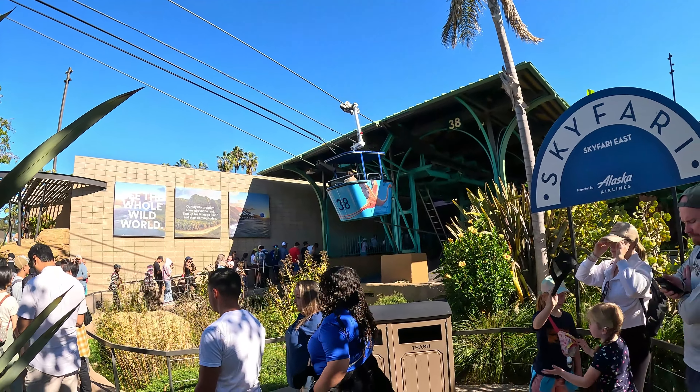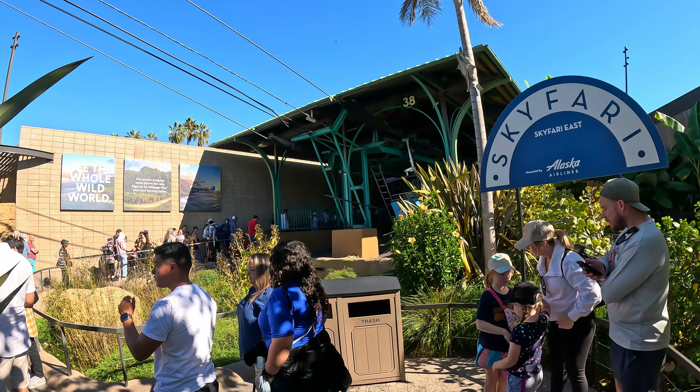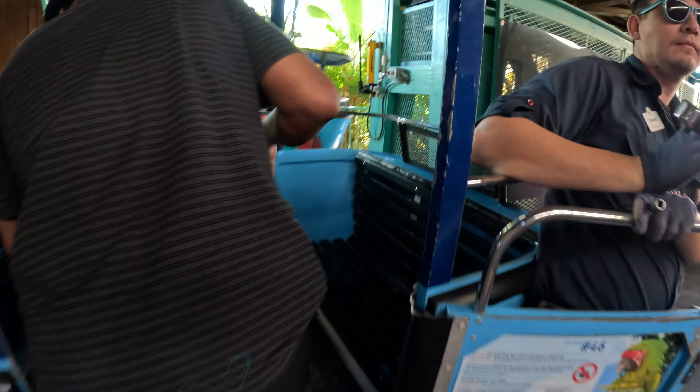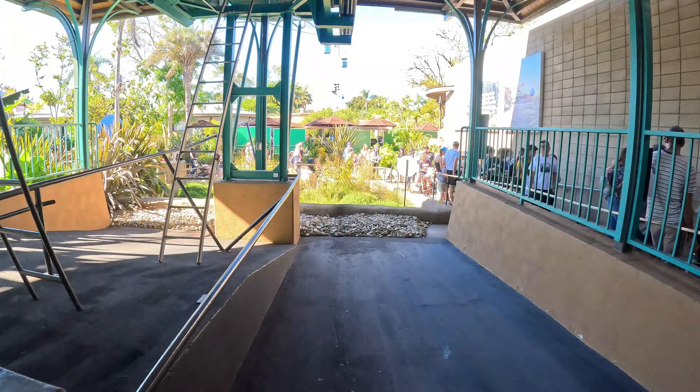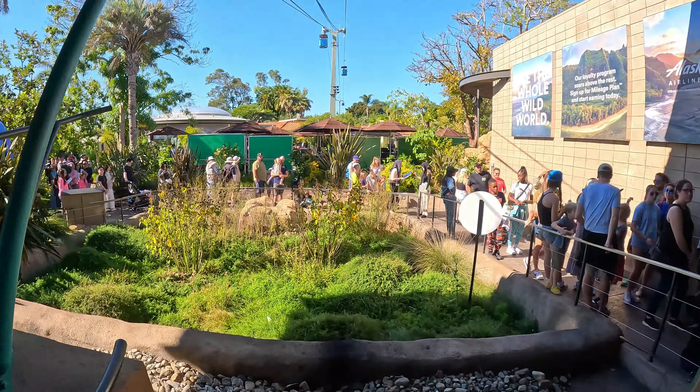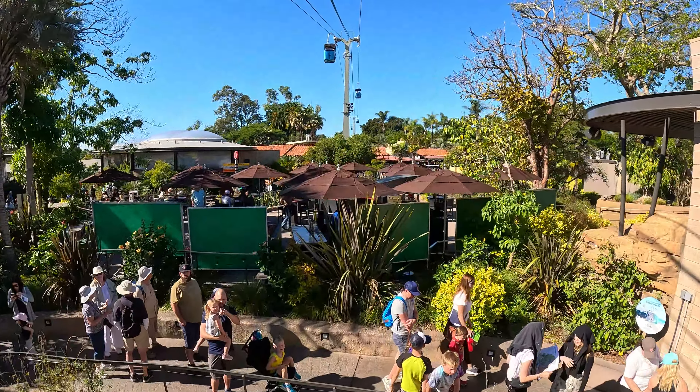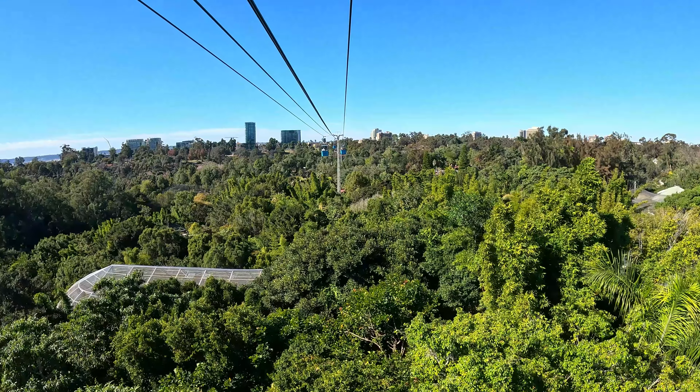This also connects to the Skyfari, which I'll explain later. We will be back to where we started after the ride. The tour guide shares information, history, tips, and news about the animals. The zoos we visit also teach us about conservation and environmental awareness — things like poaching and deforestation have caused many animals to become endangered.